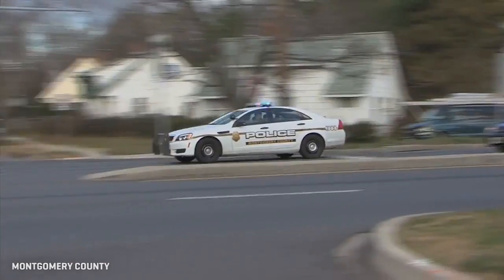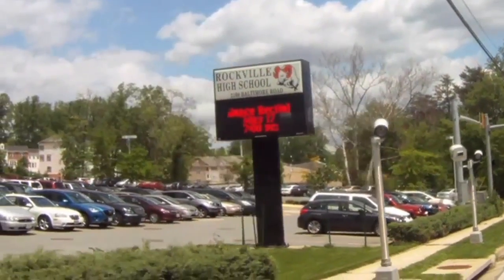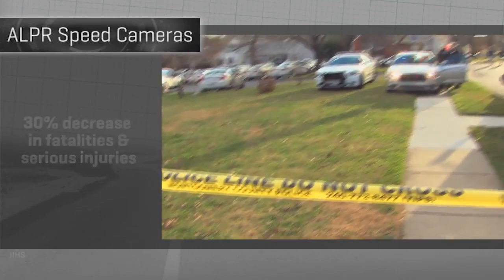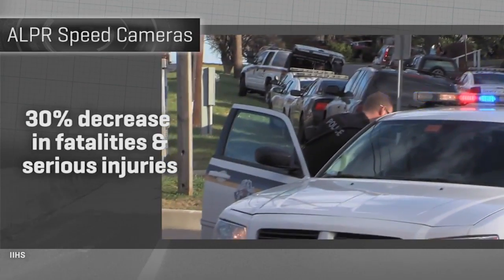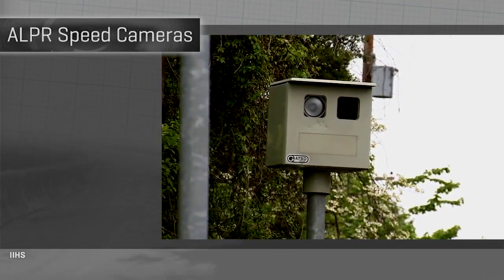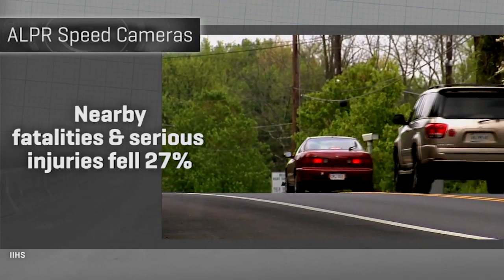One of the first major U.S. tests of corridor averaging with ALPR was in Montgomery County, Maryland, which added the tech to its standard speed cameras in 2012. The Insurance Institute for Highway Safety has since used it as a study base and just released a few numbers. They estimate these cameras generated about a 30 percent decrease in fatalities and serious injuries — that would mean 21,000 fewer deaths and serious injuries if used nationwide. In Montgomery County, fatalities and serious injuries fell 27 percent even on nearby roads where these cameras weren't specifically being used — a spillover effect.